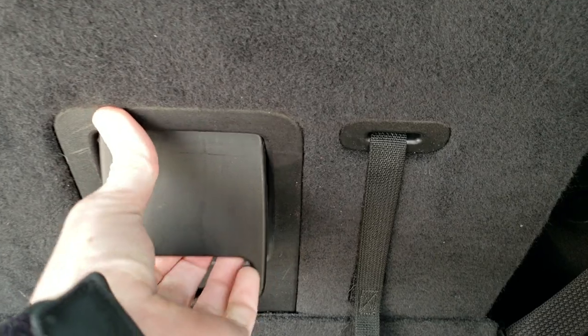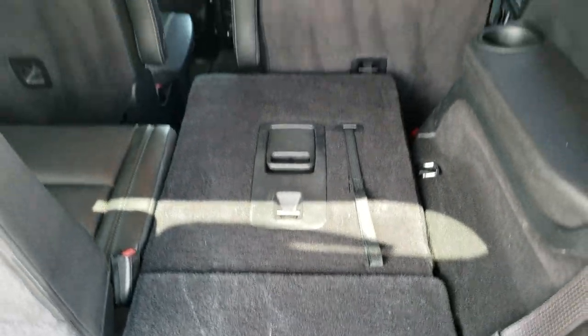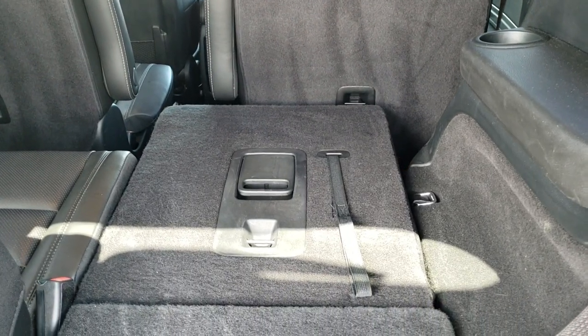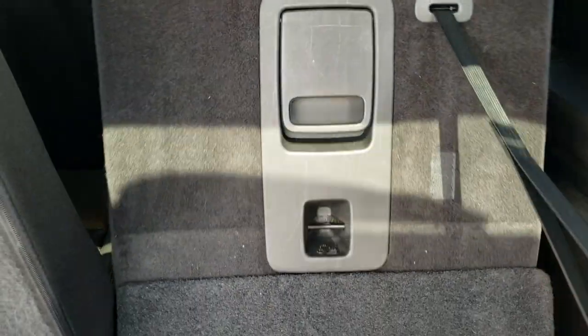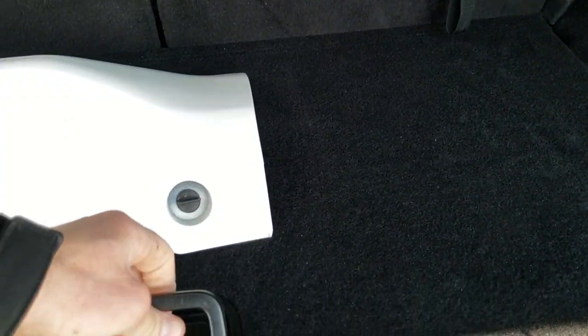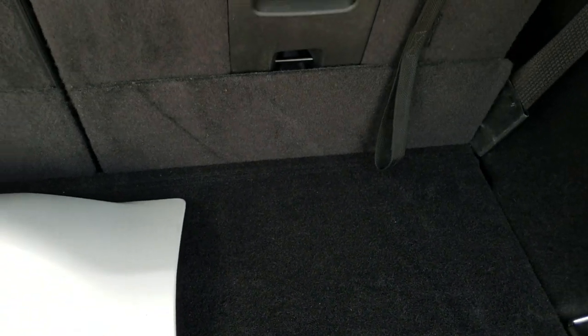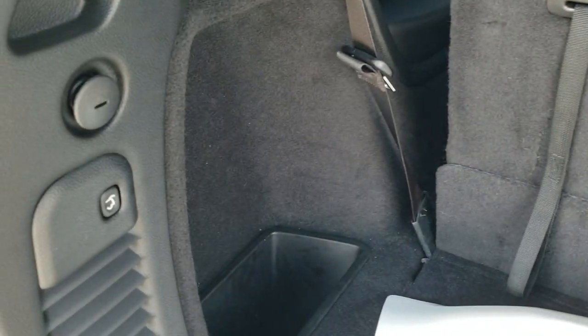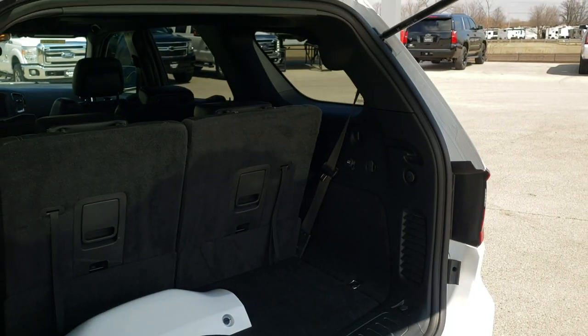These seats fold down very nice and flat, and the second row folds down as well, so if you have to haul a bunch of extra stuff you can do that. The seats come up really nice and easy. There is storage underneath and that's where your jack tools are, and I believe that's a subwoofer for your sound system. You press this button right here and it'll beep at you three times and then come on down.